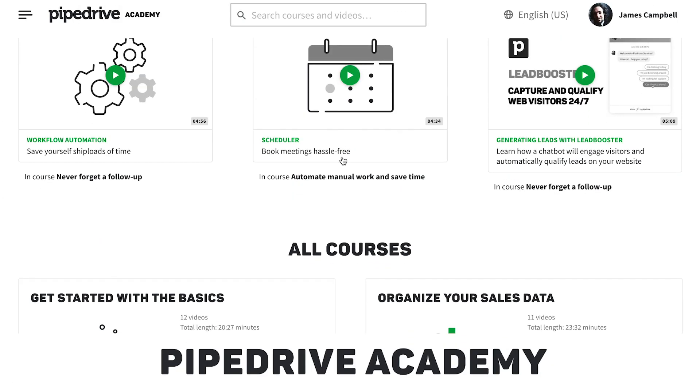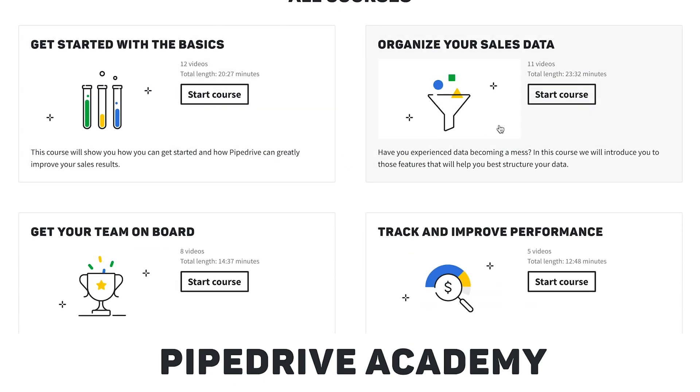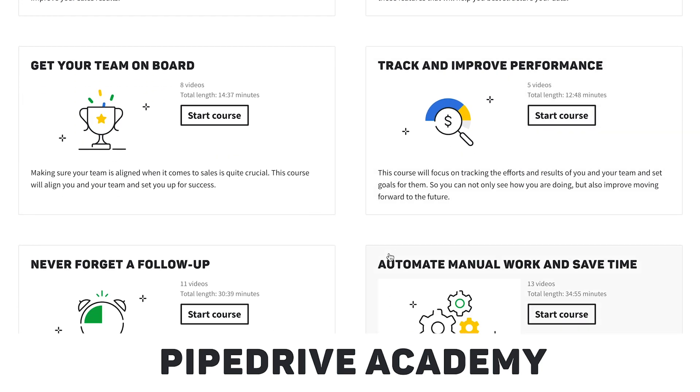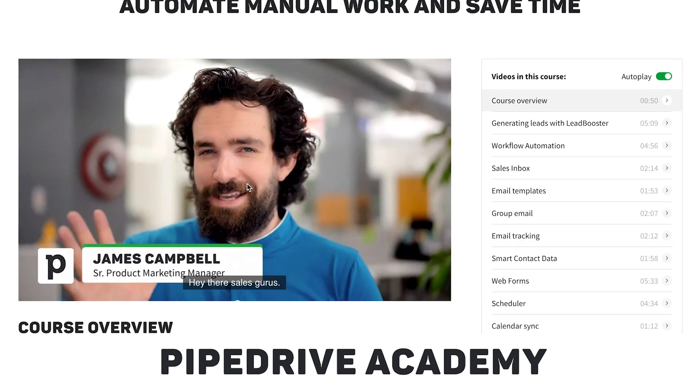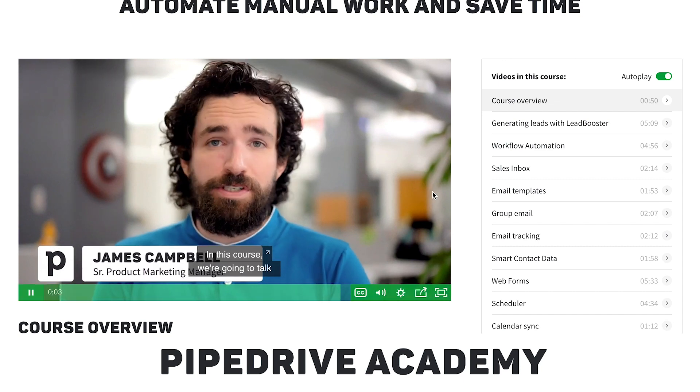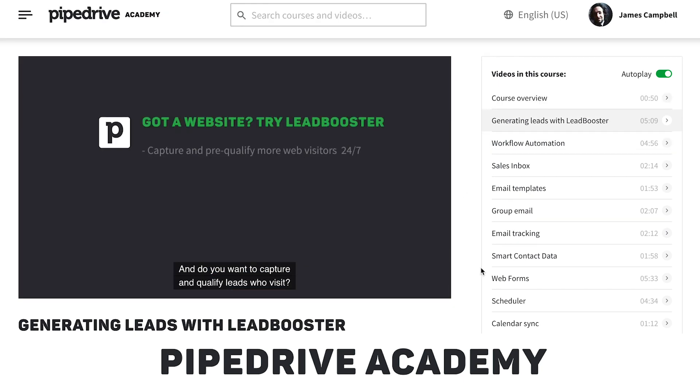There's also the new Pipedrive Academy, where you'll find numerous demos and how-to videos to learn about the Pipedrive basics or more advanced features to help you automate mundane tasks or better collaborate together as a team. The Academy will constantly be boosted with new content, so be sure to bookmark it.